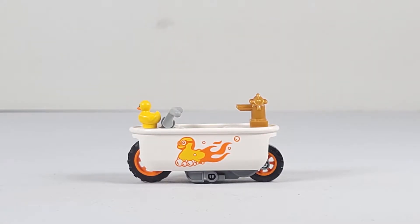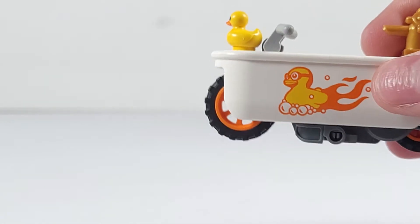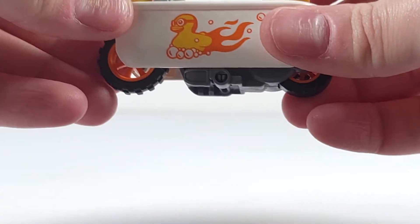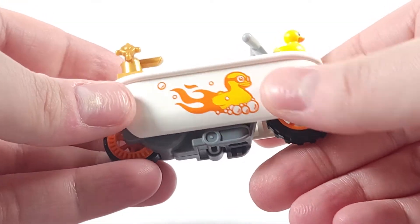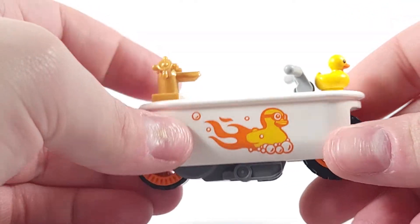Starting with the bike, it uses the same flywheel power wheels as the other LEGO City stunt bikes and comes with one minifigure. The character included is Sudsy Simon Tub Racer, who drives a bike that is a bathtub. It has a rubber ducky on the front, a faucet on the back, and a print on each side of a rubber ducky with little suds and a flame coming out the back with little racing goggles, which is absolutely adorable.